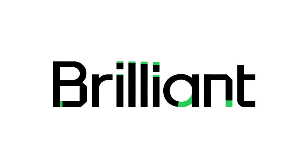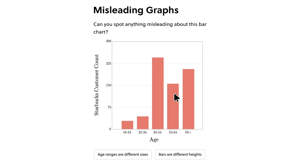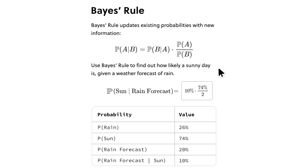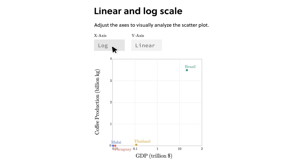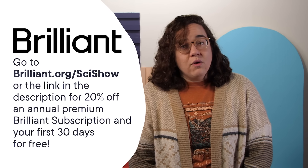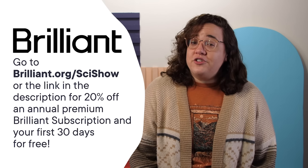Thanks to Brilliant for supporting this SciShow video. Brilliant is an online learning platform with thousands of lessons in computer science, math, and science, like their latest courses all about data. You can gain introductory skills in data analysis or level up your learning with Brilliant — they have options for every level of background knowledge. Whether you start with Bayes' theorem or multiple linear regression, there's always more to learn. In Brilliant's courses, you get to explore data visually, make educated predictions with the power of probability, and create models with multiple variables. Check them out at brilliant.org/SciShow for 20% off an annual premium subscription and your first 30 days for free.